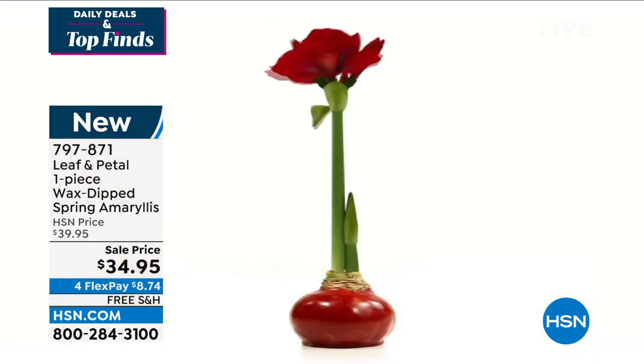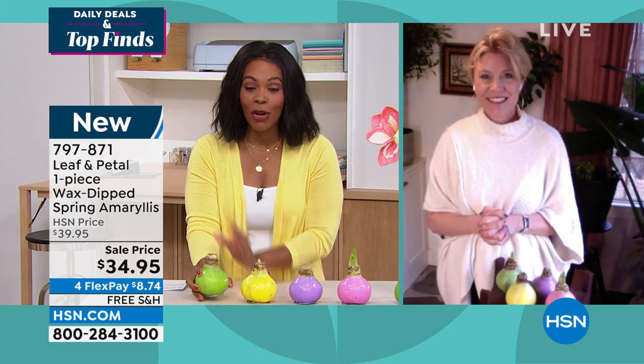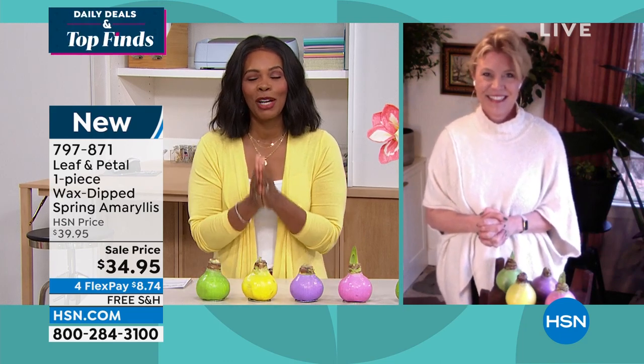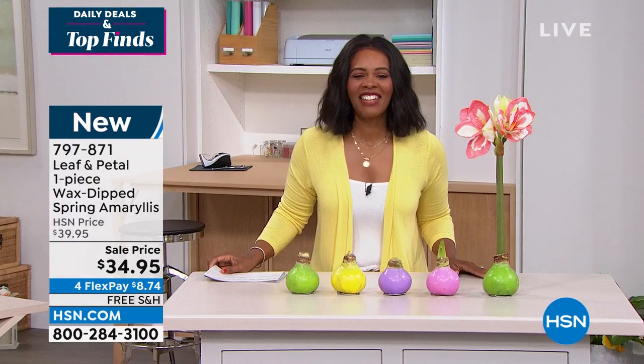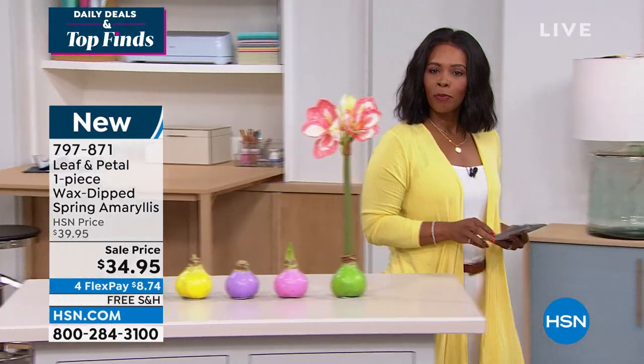You can get one in your home — just pick your color. Thank you so much, Rochelle. Everybody's loving these. The item number is 789871 to get those home in green, yellow, purple, or pink.